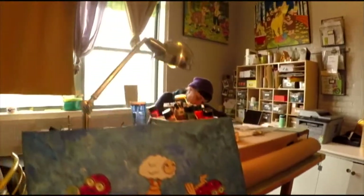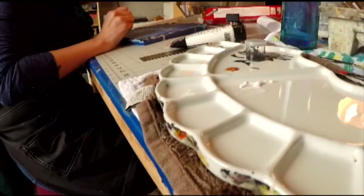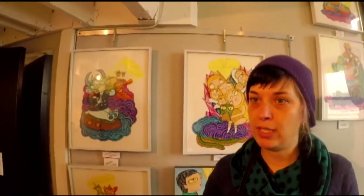I moved in here in 2009. I was sharing the space with a jeweler. It was not an open studio at the time, and for several years we did that — it was just studio strolls twice a year.